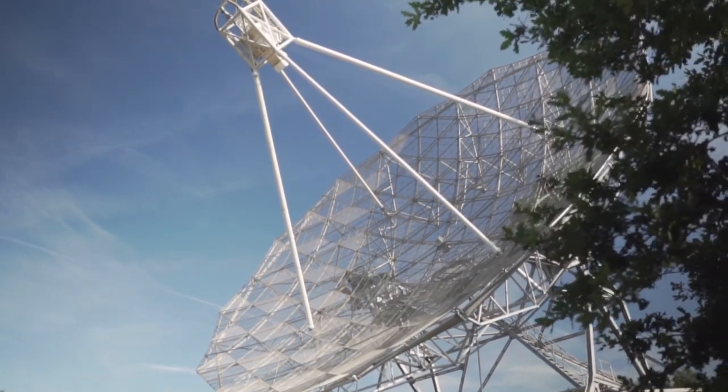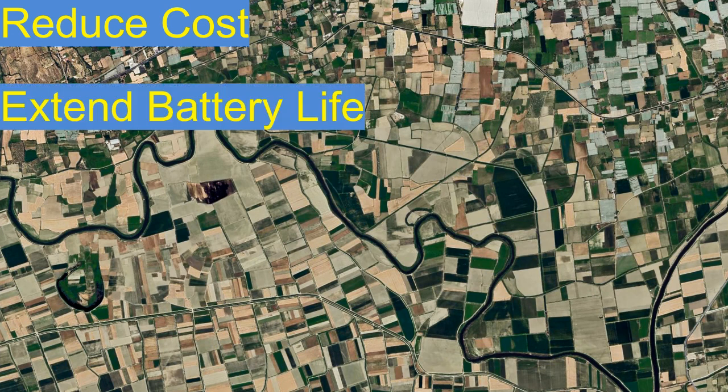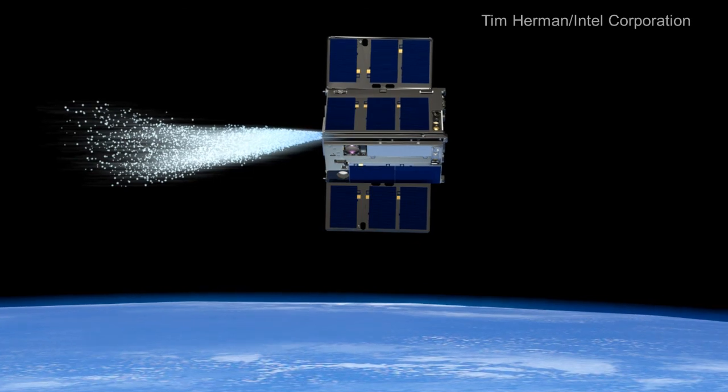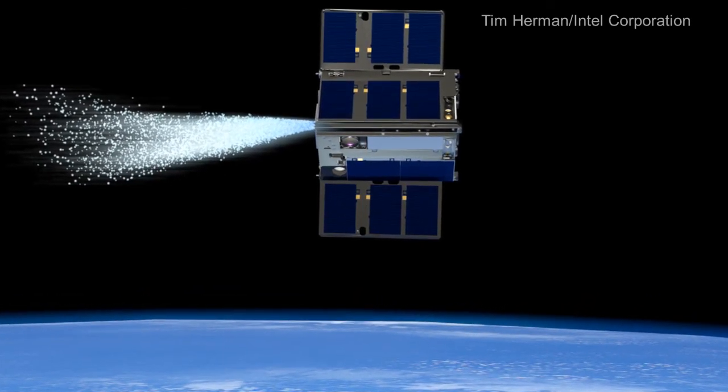According to the European Space Agency, satellites can deliver more than 150 terabytes of data per day. Using technologies like AI in space could reduce cost, extend battery life of satellites, and help in producing higher quality satellite image data. This reduces the number of satellite images that need to be downloaded from space, saving valuable time for scientists on Earth and increasing efficiency.